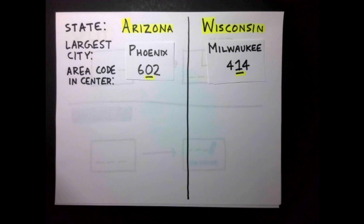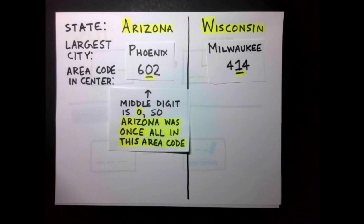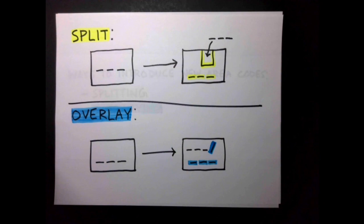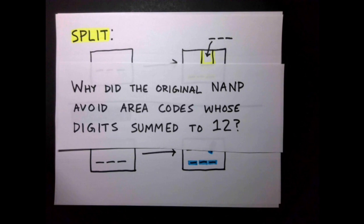There will be an area code whose middle digit is either 0 or 1. If the middle digit is 0, then this area code was originally this state's only area code; if the middle digit is 1, then this area code was one of this state's original area codes. Whatever reason there could have been for avoiding area codes whose digits add up to 12 was a reason that expired in just one year after the assigning of area codes.